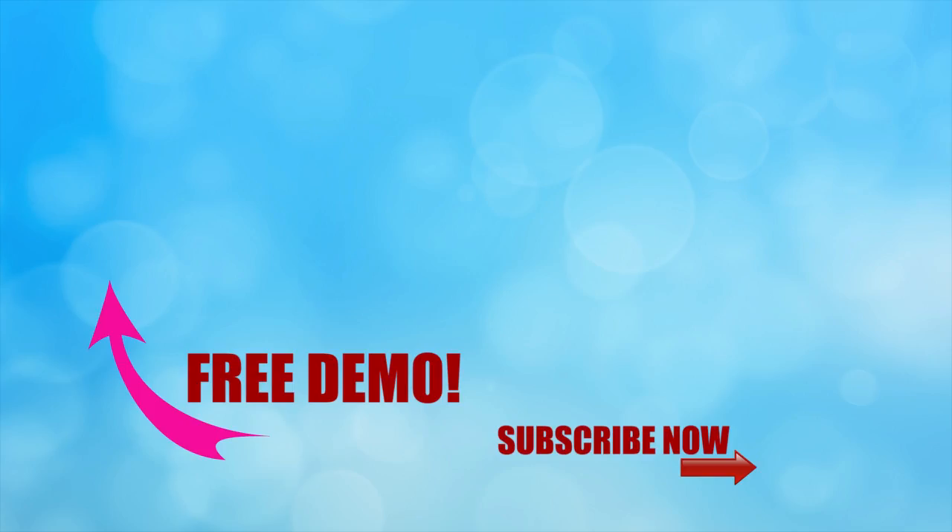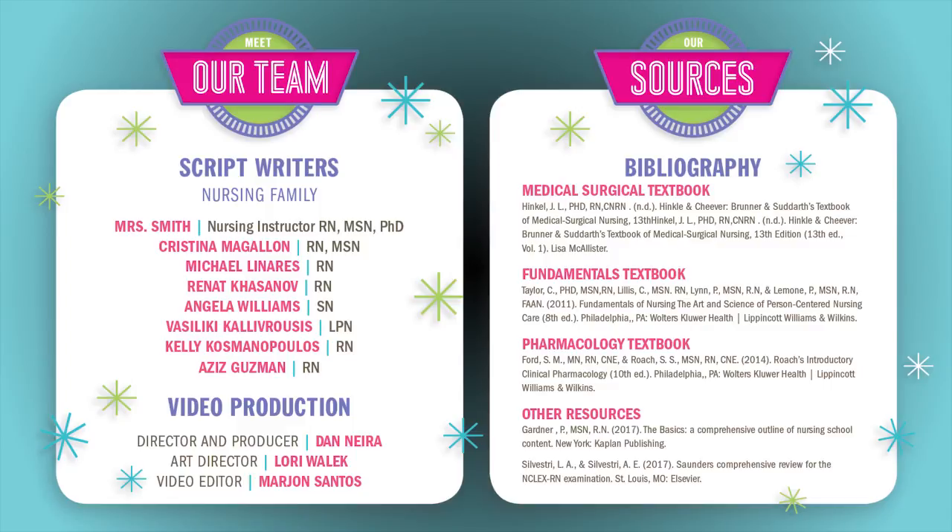Thanks for watching — this is only one part of our full video here at SimpleNursing.com. If you click the link here, you can get access to our full course as well as our new quiz bank, which is really nifty. Don't forget to subscribe to our YouTube channel, and a big thank you to our script team and nursing family who helped us put together all these videos.